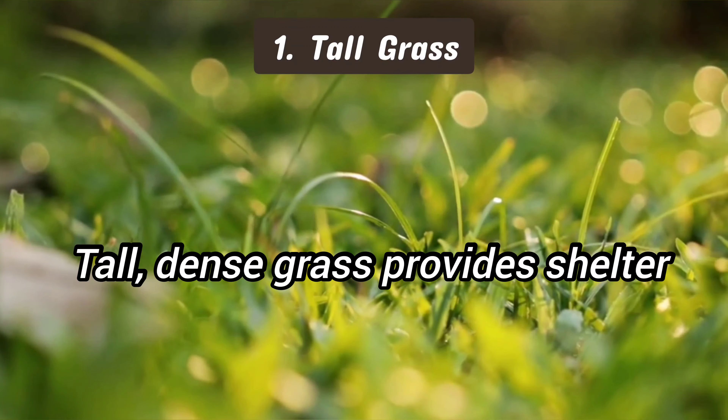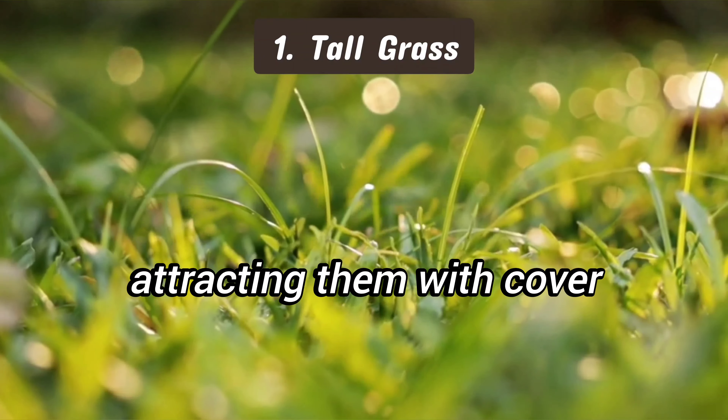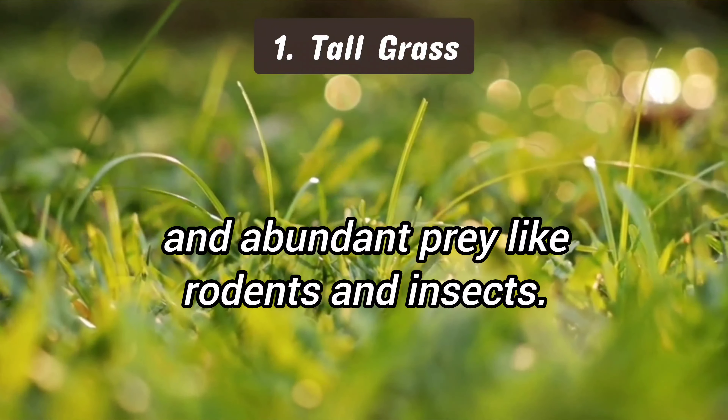1. Tall grass. Tall, dense grass provides shelter and a hunting ground for snakes, attracting them with cover and abundant prey like rodents and insects.